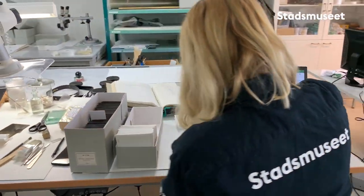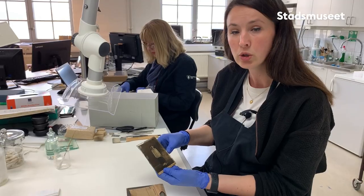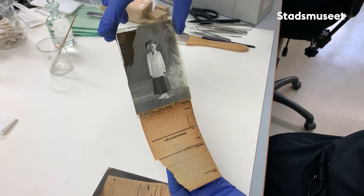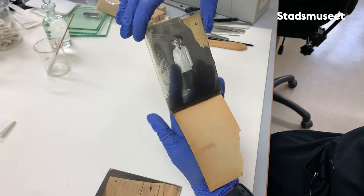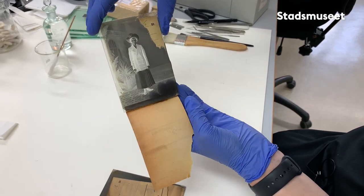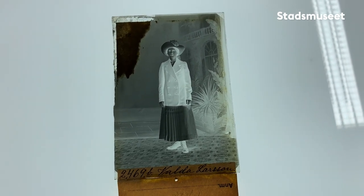Nu är vi i konservatorsatelén. Och här fortsätter nästa steg i arbetet. Vi går igenom och tittar vilken kondition varenda glasplåt är i. Glasplåtarna har en del skador, de har varit med om en del. Den här har en vattenskada. Uppe i hörnet här kan man se att det är någonting som har fastnat – det är just det här tillhörande pappret som har fastnat i emulsionen i fotografiet. Det här går tyvärr inte att åtgärda, men det är inte så jättestor del av fotografiet som går miste, så i detta fall gör det inte så mycket.